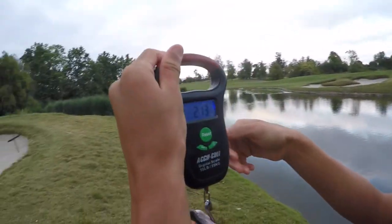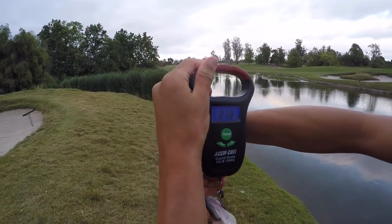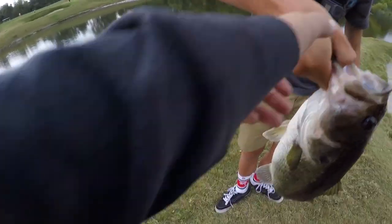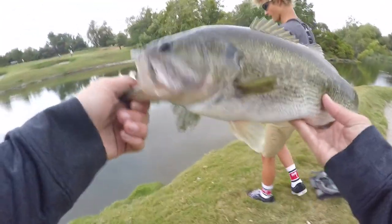Let him go. How big do you think he is? Two pounds on the dot. Yep, called it. Just let him go. Get the release — oh, he's ready to go.